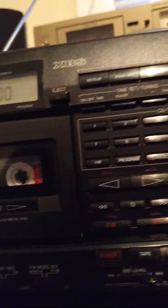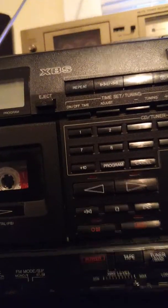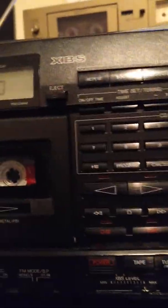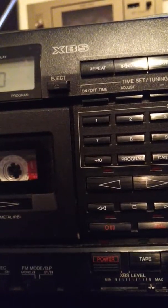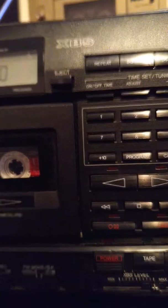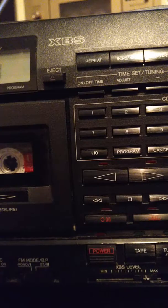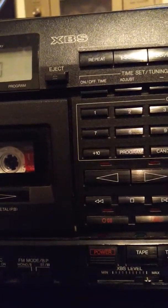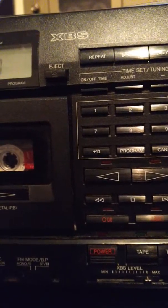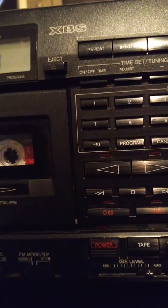This is the Panasonic RX DS30 from 1989 or thereabouts. Although, interestingly, this has the expanded AM band, which means it goes up to 1710 kHz AM, which I don't believe was implemented until 1993. So I don't know what all that's about. This model, the RX DS30, could have been manufactured for a select time after '89 — that's the only thing I can think of.